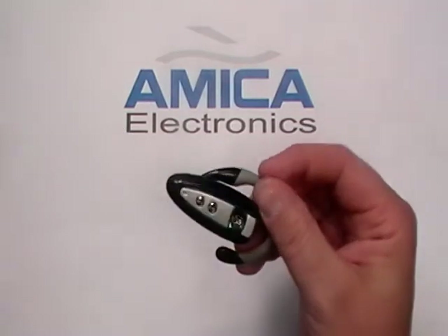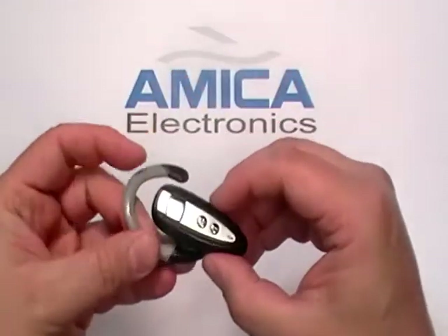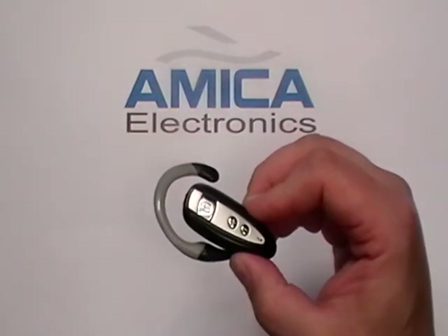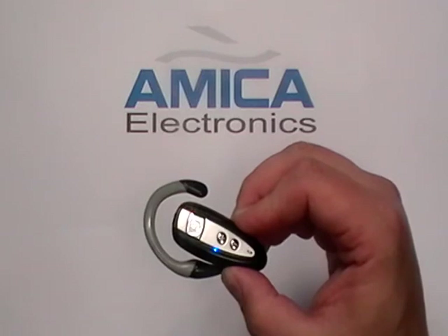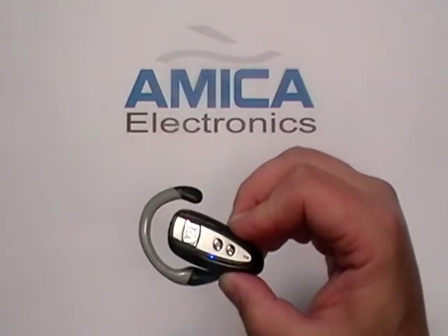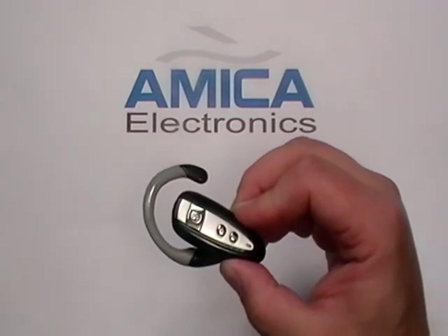It's quick. It's easy. Now you see your Bluetooth light is flashing. It's a functional, stylish Bluetooth. It has a one-year guarantee, ships fast from the US. Please visit us next time at Amica Electronics, your eBay source for all your Bluetooth needs at incredible prices and fast shipping. We'll see you next time. Drive carefully.